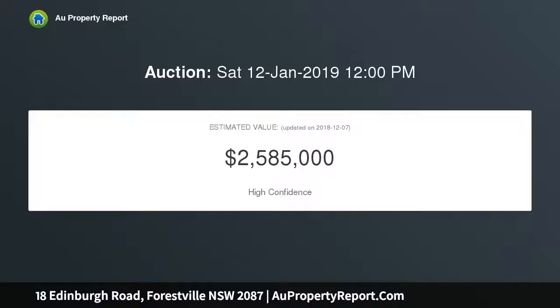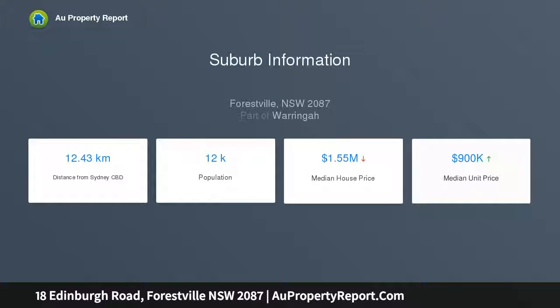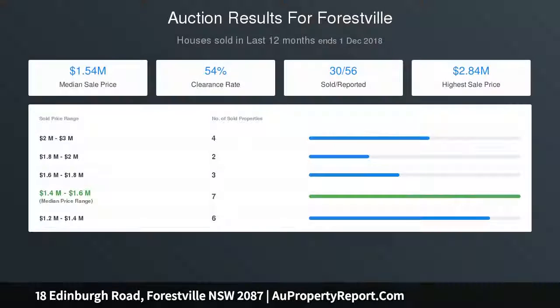A versatile layout allowing the discerning buyer many options to incorporate a working family lifestyle easily. This attractive multi-story family home is in a highly desirable residential area — a perfect haven for growing families, offering many living options whether for a home office or extended families, with flexibility of multiple living areas, dining, and entertainment spaces.